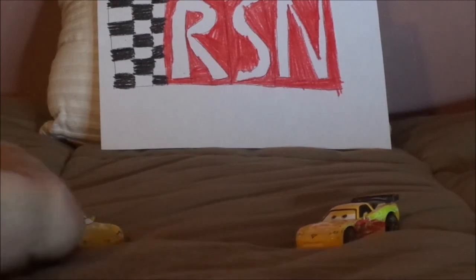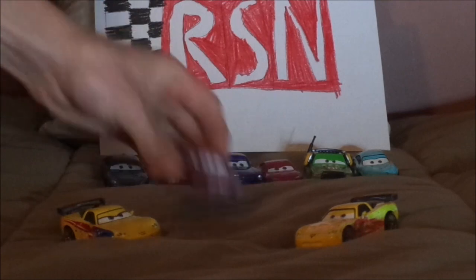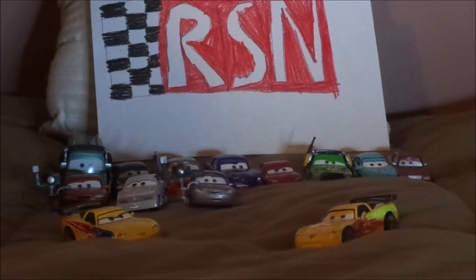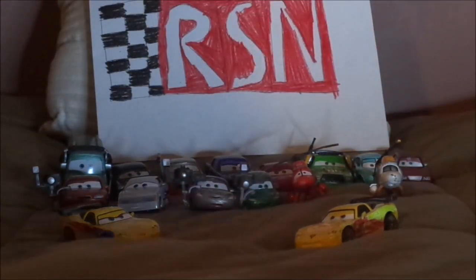Now let's pull up some of the other RSN artists and crew members. We have Bob Cutlass, Daryl Cartrip, Brent Mustangberger, Natalie Certain, Chick Hicks — also known as Cars 3 Chick Hicks or Chick Hicks with a headset — Corey Turbowitz, Skip Richter, Nelson Blindspot, Cora Copper, Derek Williams, Burt, Dash Boardman, Kathy Copter, and Ron Hover. And that is it.